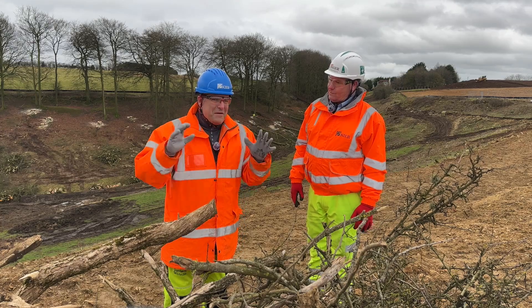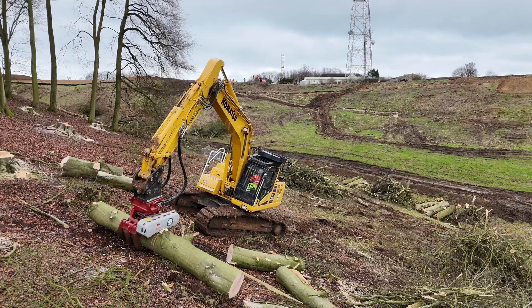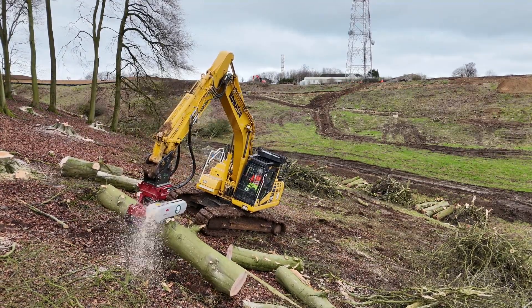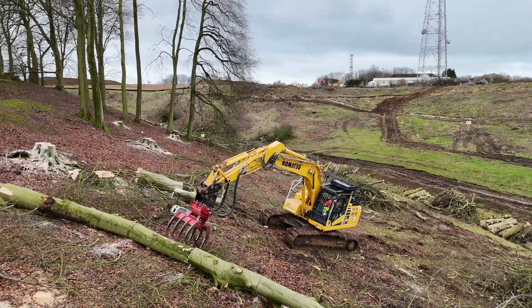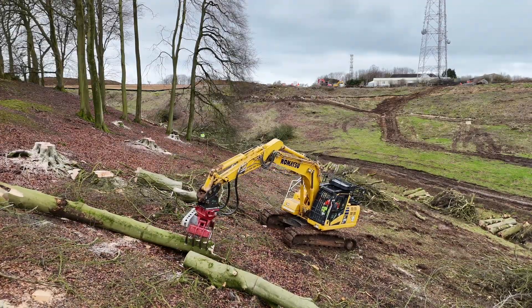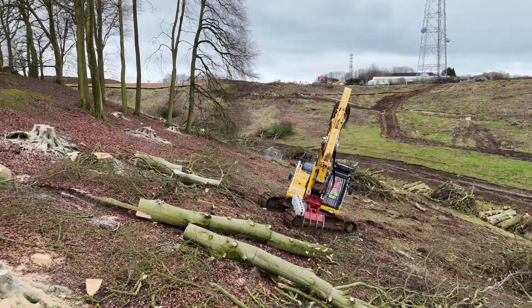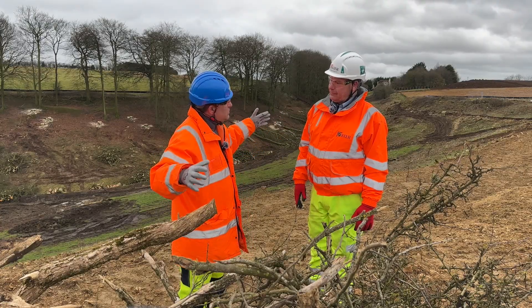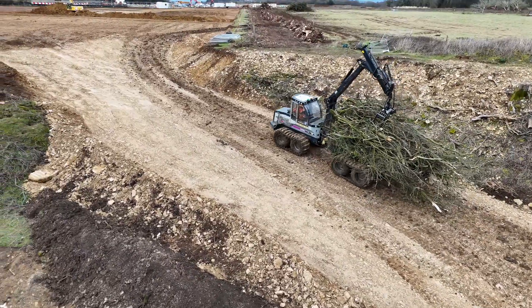We're here at the earthmover's dream — and we're going to follow the project and see the progress made so far using specialist equipment to support the tree felling. These trees are actually going to be part of the project for the future, as a different material from them will be used for one of the bases of the big concrete structures. They're going to have a second life on the project.